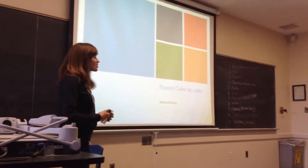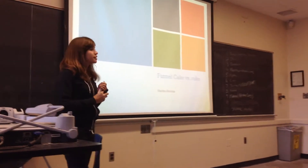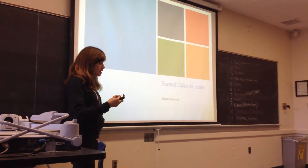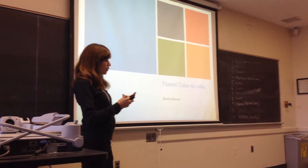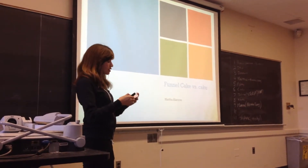Today I'm going to be showing you guys that funnel cake is way better than cake. According to SparksPeople.com, half of a funnel cake is only 430 calories, while a slice of chocolate cake with chocolate frosting is 506 calories.